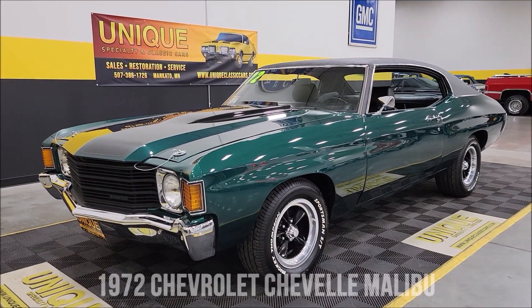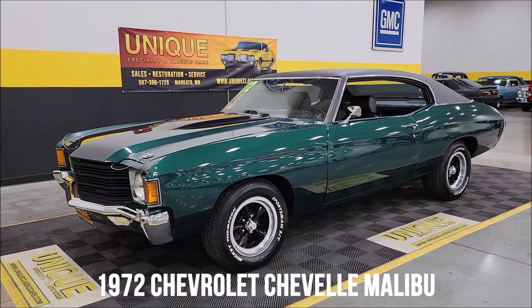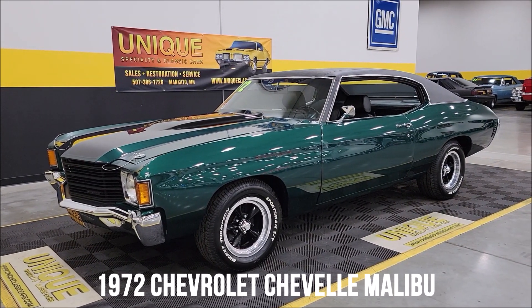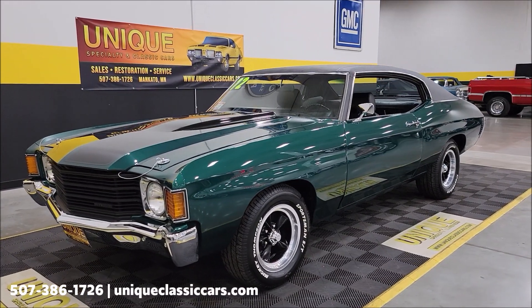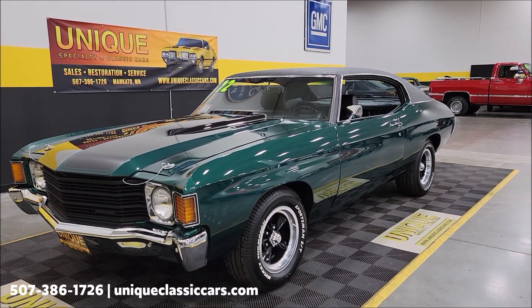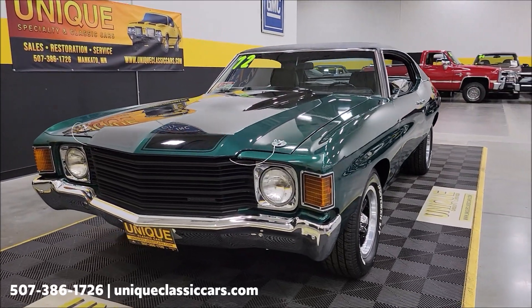One of our better-selling models here at Unique, especially in classics — a 1972 Chevrolet Chevelle Malibu Sport Coupe, or two-door hardtop. This particular car is finished in GM Forest Green paint with a black vinyl top, black vinyl interior, bucket seats, and a horseshoe shifter.